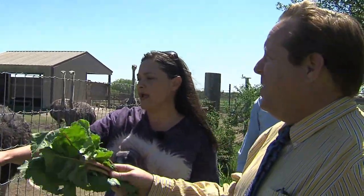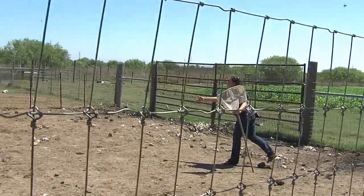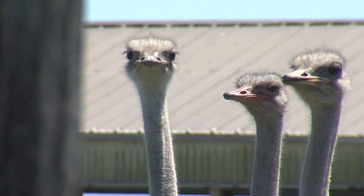This is Sam Barnard. She and her husband live near Portland and raise ostriches. Sam is from South Africa and has years of experience dealing with these unusual birds.